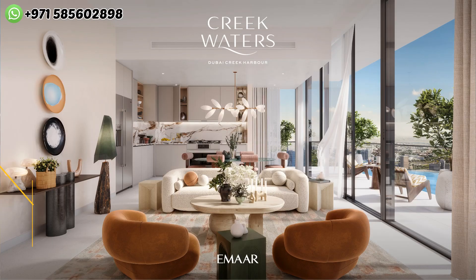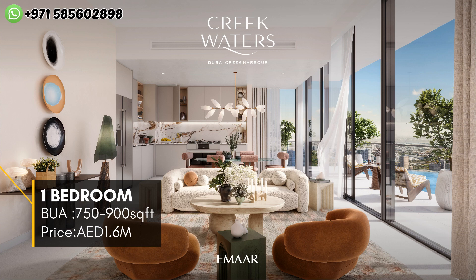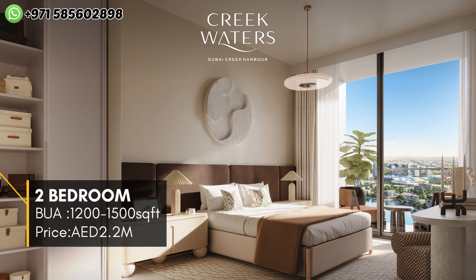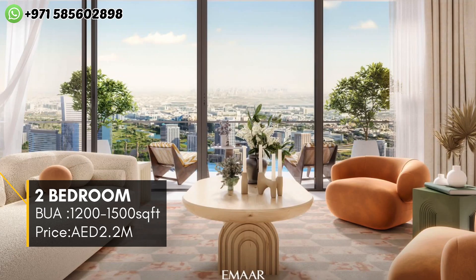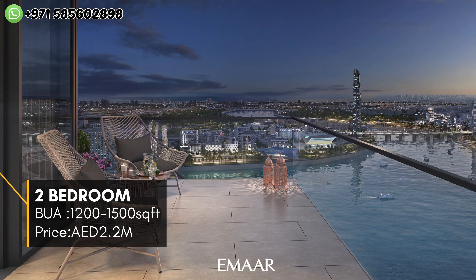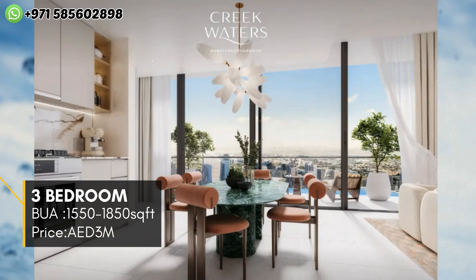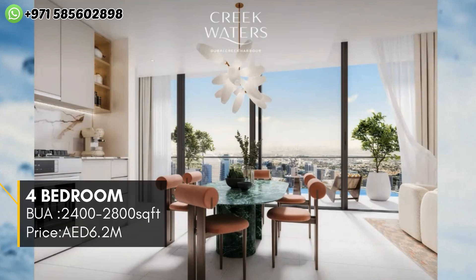We have one, two, three, and four-bedroom apartments. One-bedroom sizes range from 750 to 900 square feet with pricing starting from 1.6 million. Two-bedroom sizes start at 1,200 square feet up to 1,500 square feet with prices starting from 2.2 million. Three-bedroom apartments range from 1,550 to 1,850 square feet, starting from 3 million. Four-bedroom apartments range from 2,400 to 2,800 square feet with prices starting from 6.2 million.